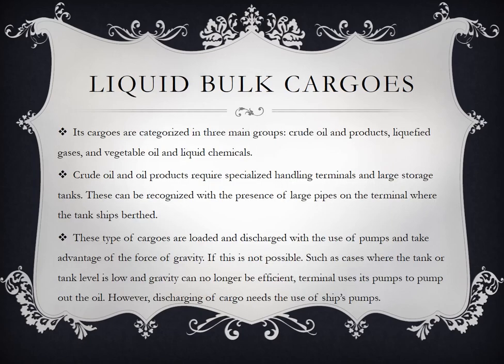Liquid bulk cargos. These cargos are categorized into three main groups: crude oil and products, liquefied gases, and vegetable oil and liquid chemicals.